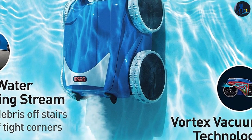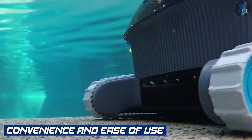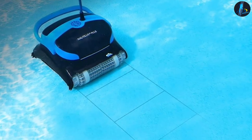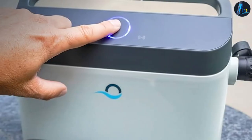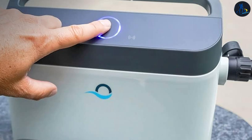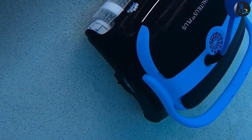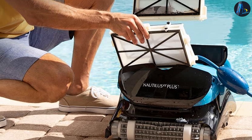Convenience and Ease of Use — Dolphin Nautilus: The Dolphin Nautilus is praised for its user-friendly operation. It features an easy-to-use control panel and a simple plug-and-play setup. The lightweight design and ergonomic handle make it convenient to handle and transport. The Nautilus also has an automatic shut-off feature for energy-saving purposes.